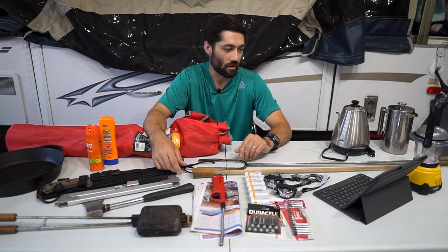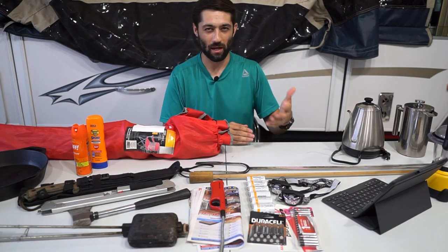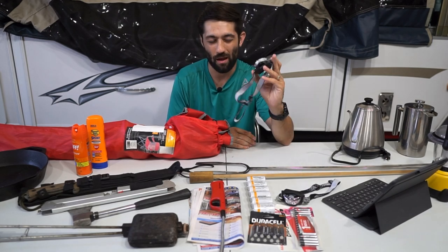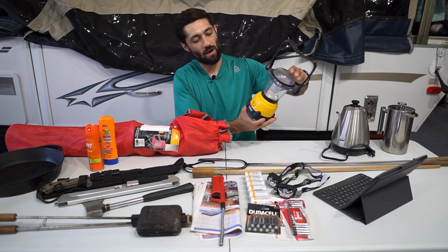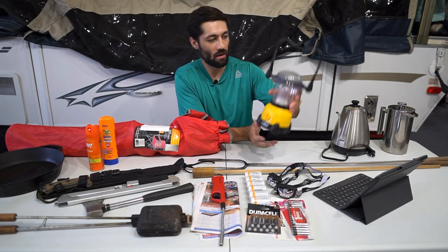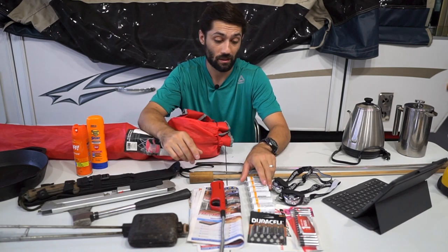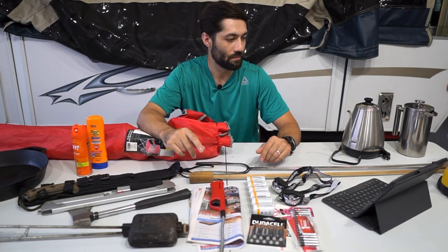The next category is lighting. We prefer headlamps so we can work with both hands — whether we're making a fire or taking the dogs for a walk at night. Flashlights work too, of course. We also have a lantern that usually goes on the tabletop to give us nice area light when it gets dark. And don't forget extra batteries — inevitably your flashlights will die when you need them, so we keep spare D's, double-A's, and triple-A's just in case.